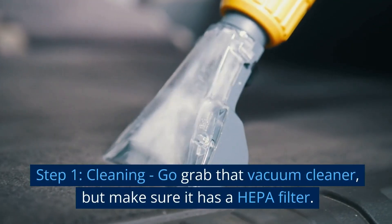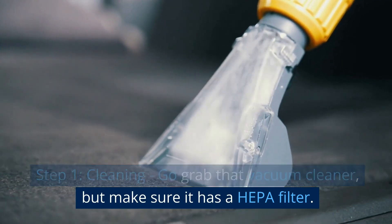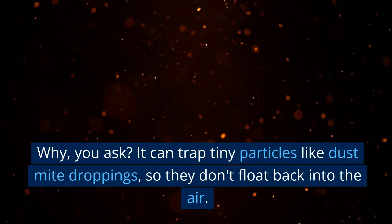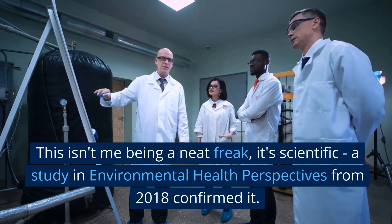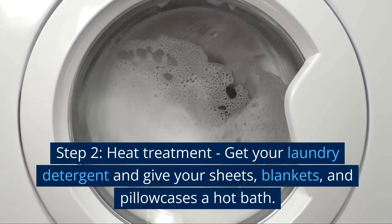Step 1: Cleaning. Go grab that vacuum cleaner, but make sure it has a HEPA filter. It can trap tiny particles like dust mite droppings so they don't float back into the air. This isn't me being a neat freak, it's scientific — a study in Environmental Health Perspectives from 2018 confirmed it.